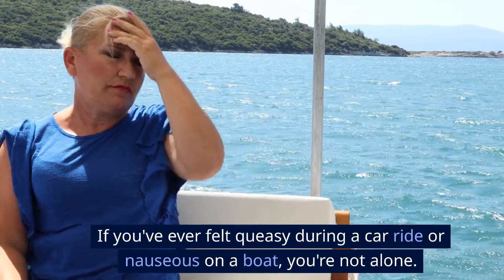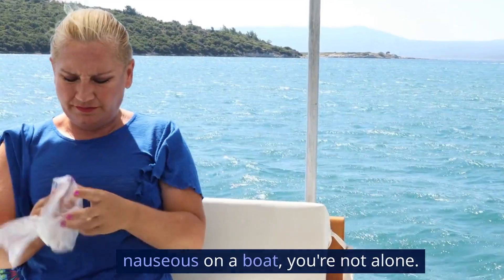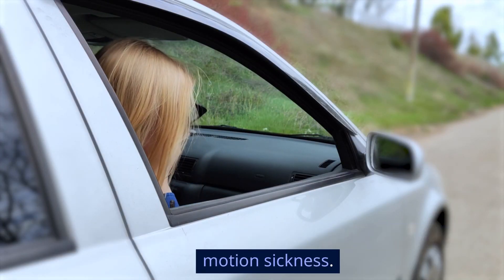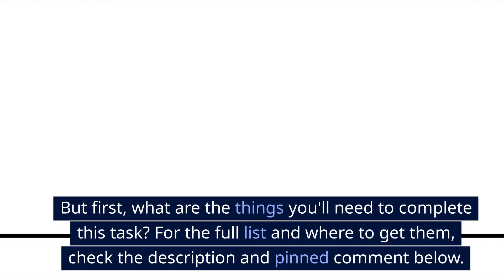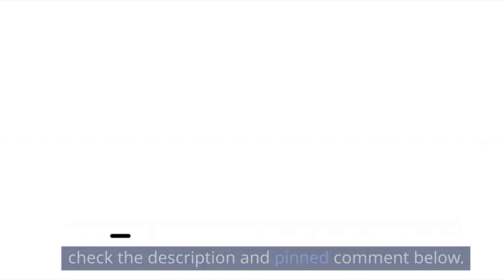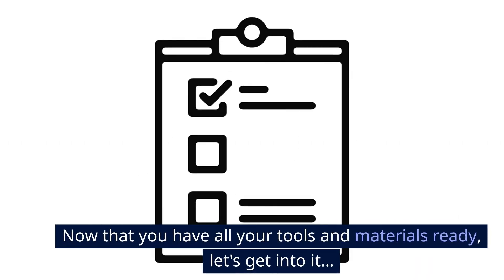Hey everyone! If you've ever felt queasy during a car ride or nauseous on a boat, you're not alone. Today, we're going to show you how to get rid of motion sickness. Let's get started. For the full list of things you'll need and where to get them, check the description and pinned comment below. Now that you have all your tools and materials ready, let's get into it.